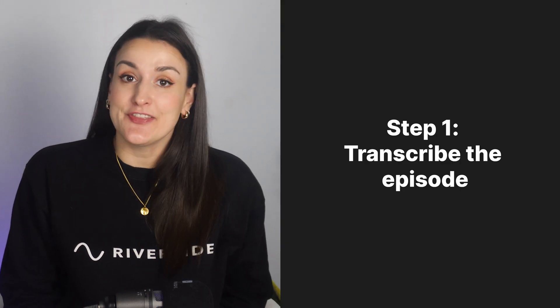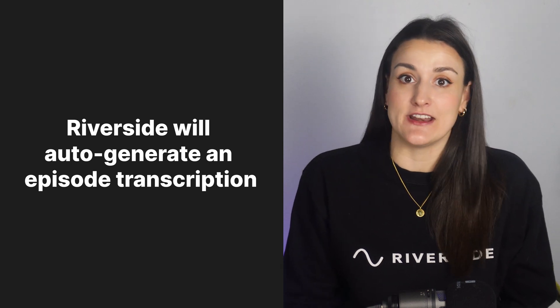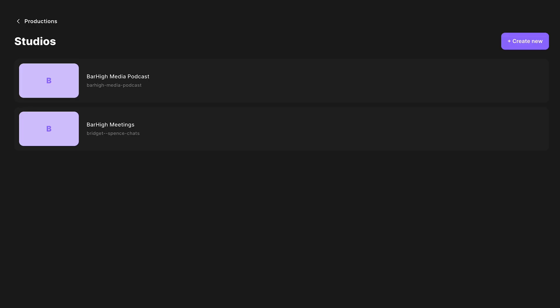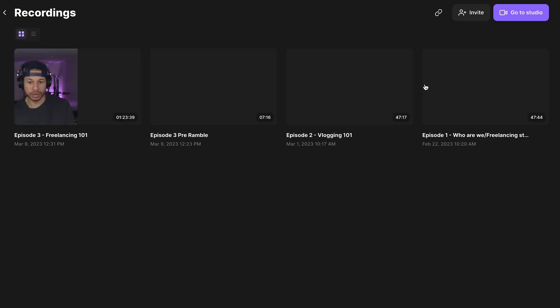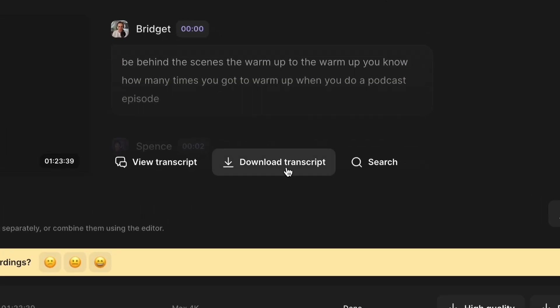The first thing you need to do is get the transcription of your episode. There are two ways to do this. If you record your episode on Riverside — I'll link a video above on how to do that — you will immediately get an accurate AI-generated transcription of your recording available to download. Download your transcription by clicking 'View All Recordings' beside the studio where you recorded, click on the relevant recording, and download transcript.